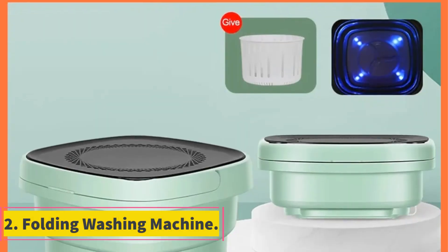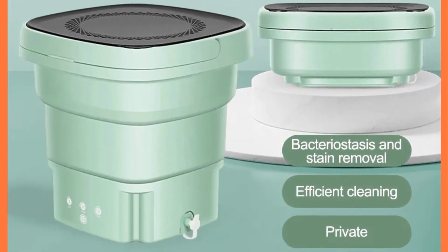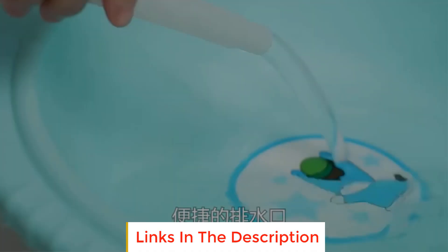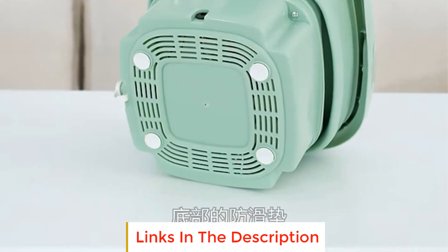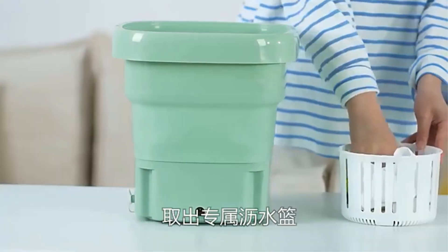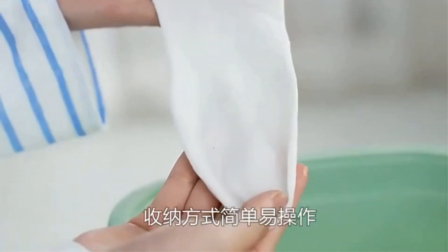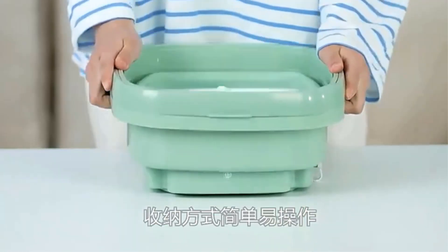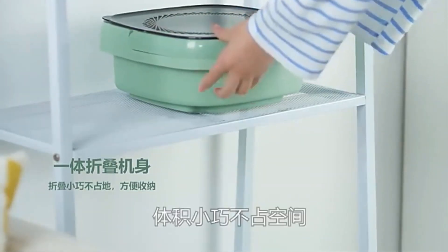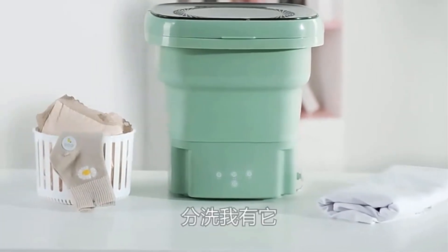Number 2: Folding Washing Machine. The folding washing machine is a highly versatile and portable device designed for convenient and efficient laundry washing. With its unique folding design and compact size, this washing machine is ideal for users with limited space or for those who frequently travel. It features a built-in dryer bucket, allowing for efficient drying of clothes after washing, eliminating the need for a separate dryer and saving energy and time. The dryer bucket utilizes an innovative ultrasonic cleaning technology, ensuring thorough and effective cleaning of clothes, even for delicate items like underwear and socks.